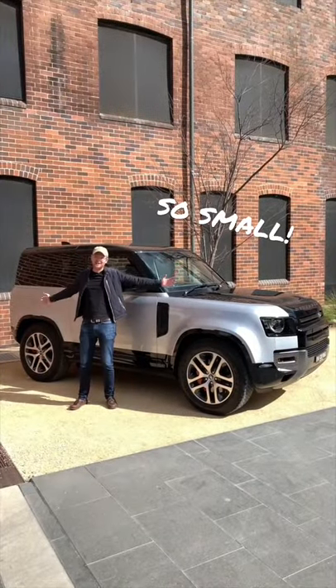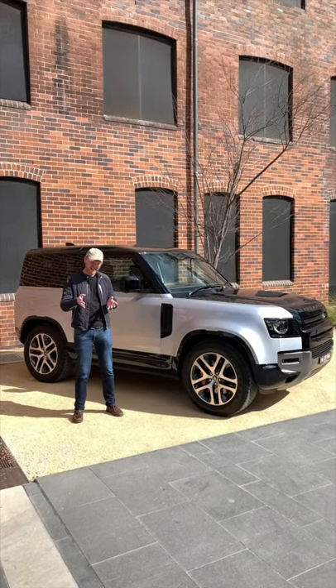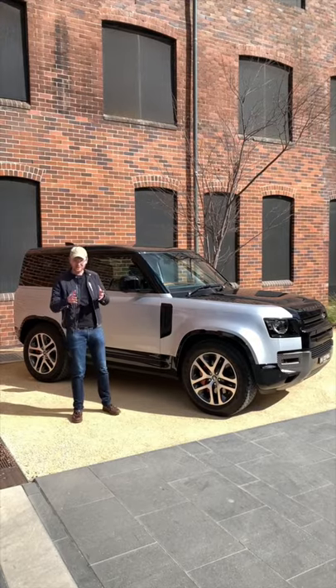Point one: the size. It's tiny — 4.3 metres. It's smaller than many small SUVs, so it'll fit in your garage, and it's handier off-road because of that short wheelbase.